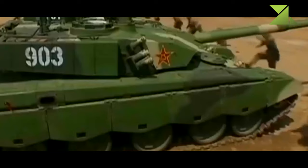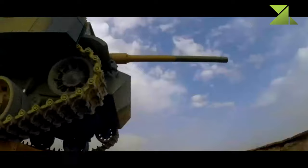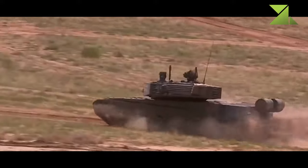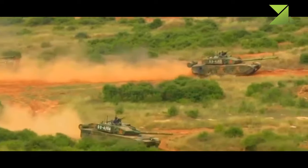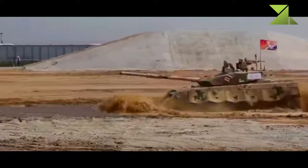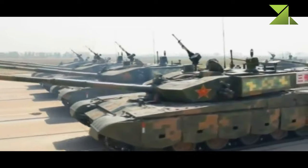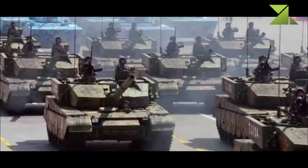The Type 99A is operated by a crew of three: commander, gunner, and driver. It has a raised engine compartment, most likely indicating the use of a new engine. The baseline Type 99 is powered by a diesel engine developing 1,500 horsepower, giving this tank a high power-to-weight ratio and good mobility and cross-country performance. The Type 99A has a built-in self-entrenching blade and can prepare itself an emplacement within 12 to 40 minutes without the help of specialized engineer vehicles. External fuel tanks can be carried at the rear of the hull to extend road range from 600 to 800 kilometers.